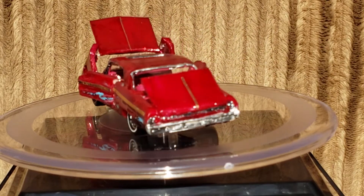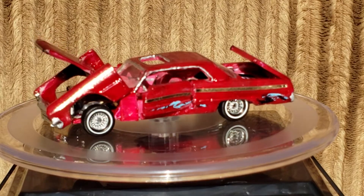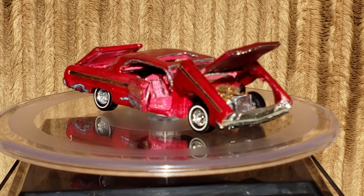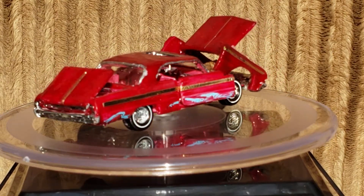Honestly, the car stalled out for a while — other builds got in the way of it. But I knew I had to get it finished, so I started working on it late last year and finally got it complete.